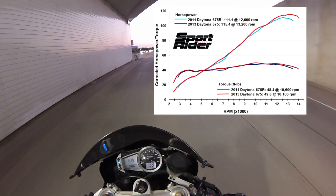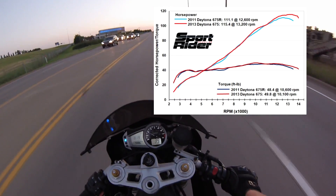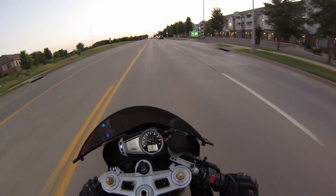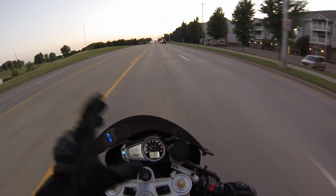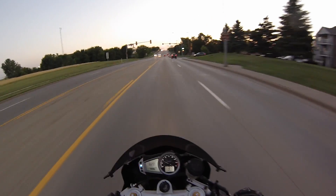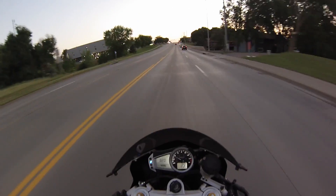Something else worth noting: on a dyno graph — which has RPM on the bottom axis and power on the vertical axis — the horsepower and torque curves will always cross at 5,252 RPMs. That's because at that RPM, if you plug the numbers in, say you're making 10 foot-pounds of torque times 5,252 RPMs over 5,252, you get 10 horsepower. So the two curves always intersect there — something cool to realize when looking at a dyno graph.